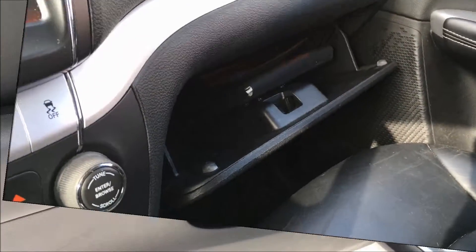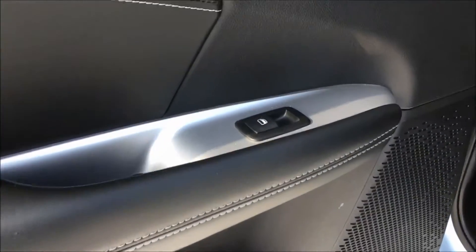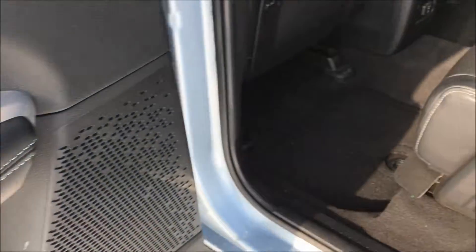If you do need some more storage, this Journey does come with a lockable glove box. Taking a look inside the back door, we have your power window switch, as well as another bottle holder and a little bit of storage down by the bottom.